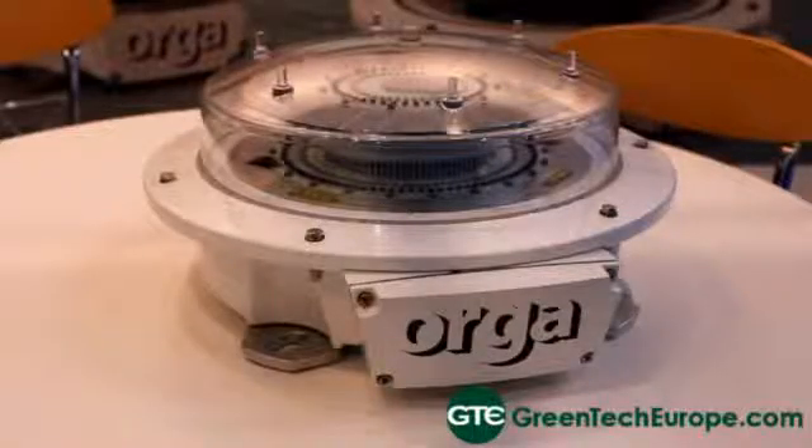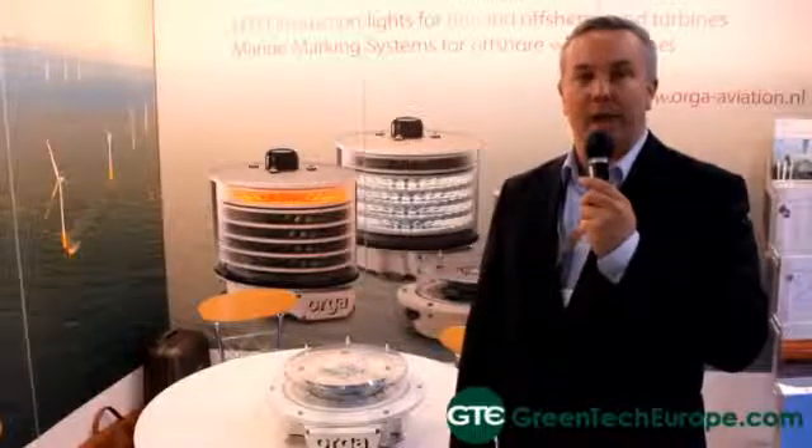Could you please give a brief description of your technology that you'd like to discuss — how it works, what makes it unique? Our technology is mainly LED-based aviation lights.